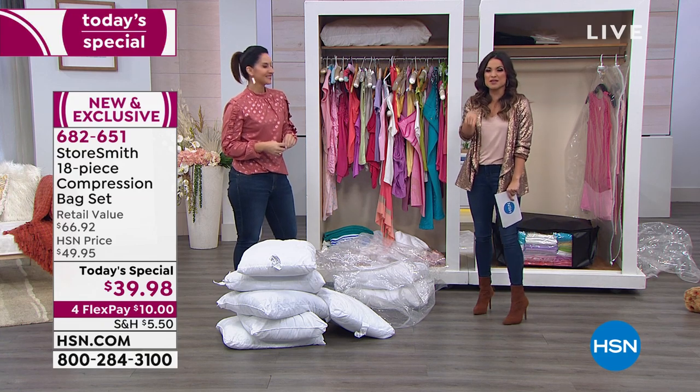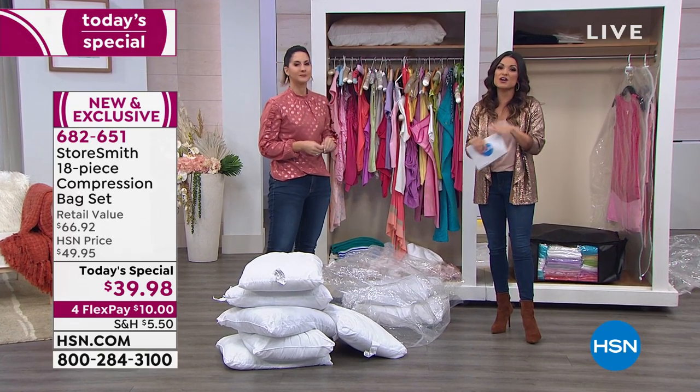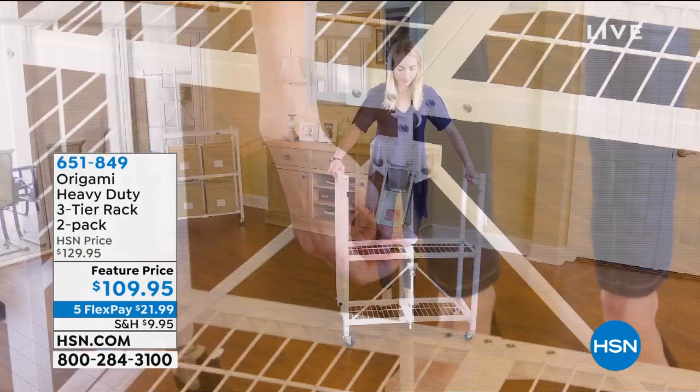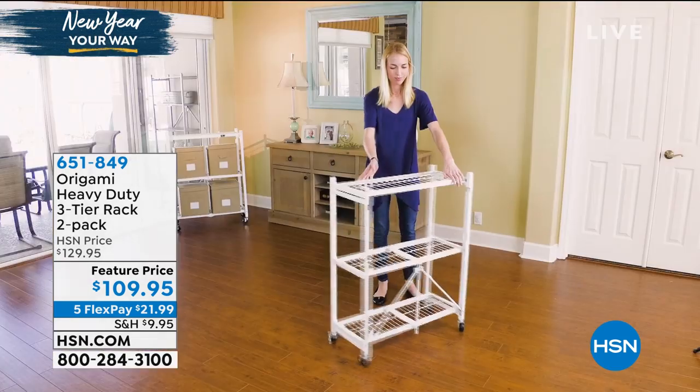Definitely dive in on today's special — remember that price is good just until midnight. This entire hour is dedicated to helping you declutter, get organized, and love the home that you're in. Nobody does that better than Origami, so we had to include that in this hour. We actually have their heavy-duty three-tier rack coming up — a two-pack of these, powder-coated steel.